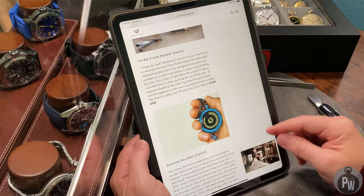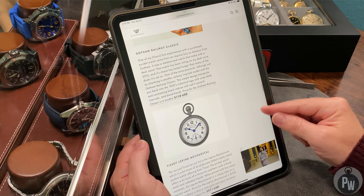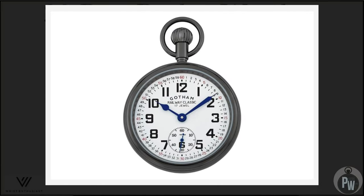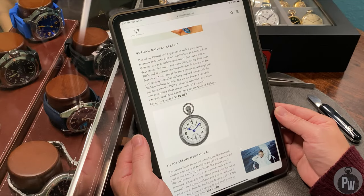They're doing it again — putting watches of all price points on here just for the sake of it. I've never heard of the Gotham Railway Classic, but here it is — it just looks like a standard wannabe railroad pocket watch by a brand that probably didn't exist back then. It's priced at a very modest $110, so it's probably quartz. At $110 you could wear a pocket watch and clunk it around without caring about damage. Not the worst watch in the world, but kind of boring and plain.